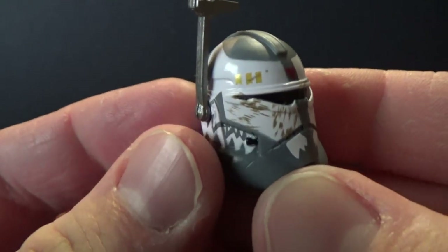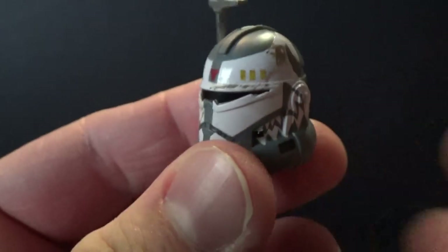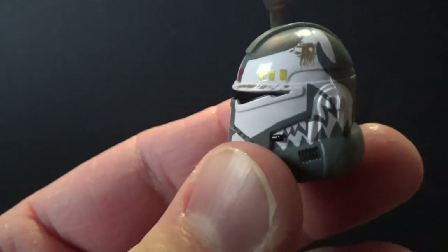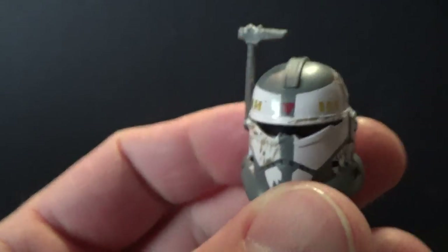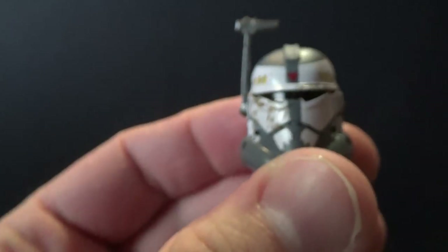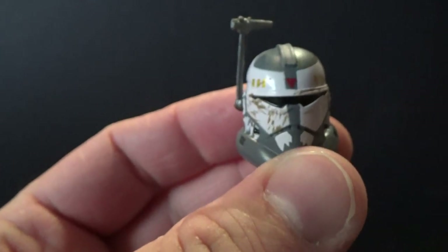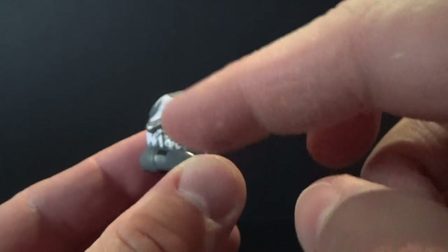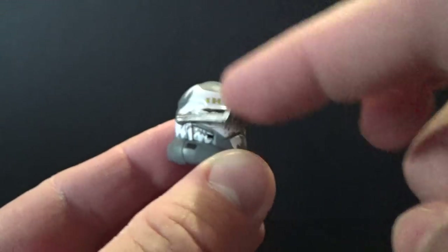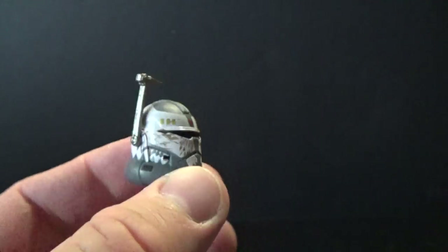Let's have a close look at his helmet. It's a good-looking helmet — nice weathering — it's got the Wolf Pack logo on the side. You can sort of see the jowls of the wolf and the ears at the top. One of my favorite clone helmets is this design, same as Commander Bacara. It's also got this rangefinder, which is another reason to really do another Boba Fett.